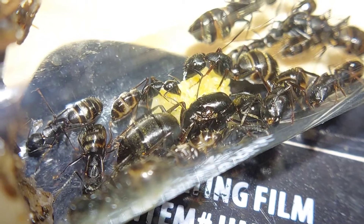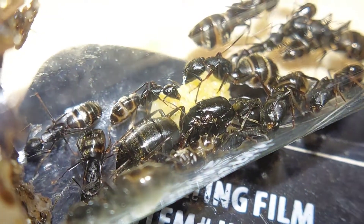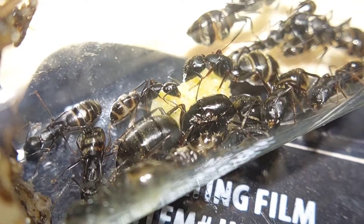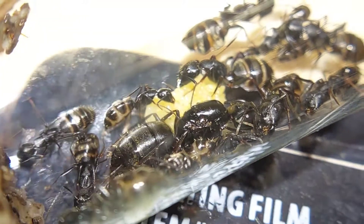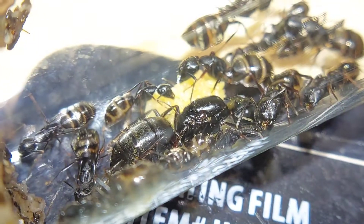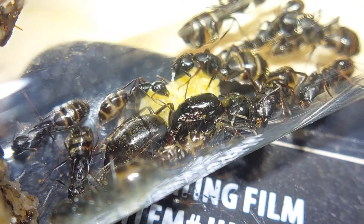I did a quick count and it seems like there's a little bit over 15 workers here, so that's pretty good. It's kind of sad though because they had about 30 before hibernation and lost most of them, but that's okay — we're gonna rebuild them for sure.